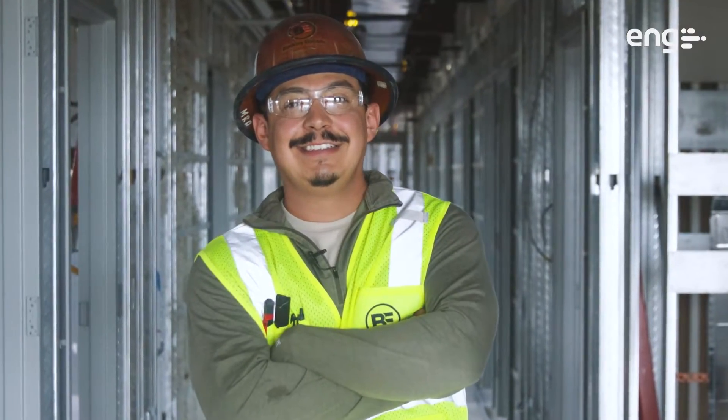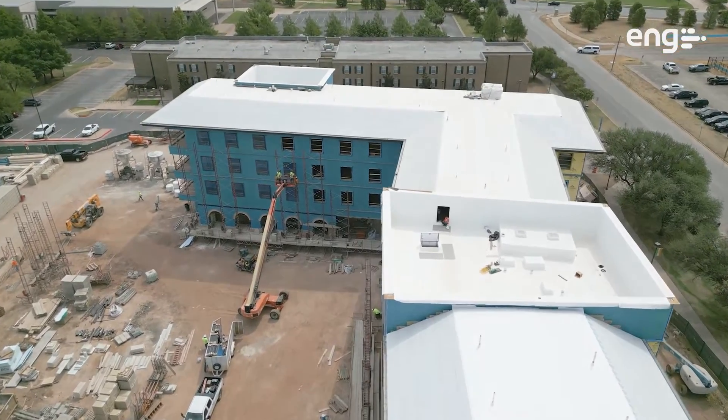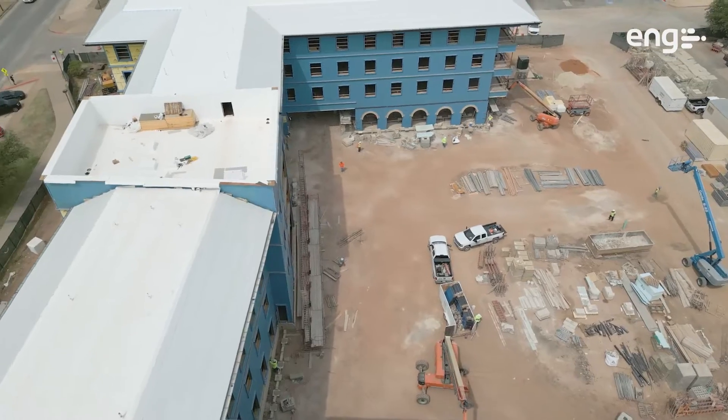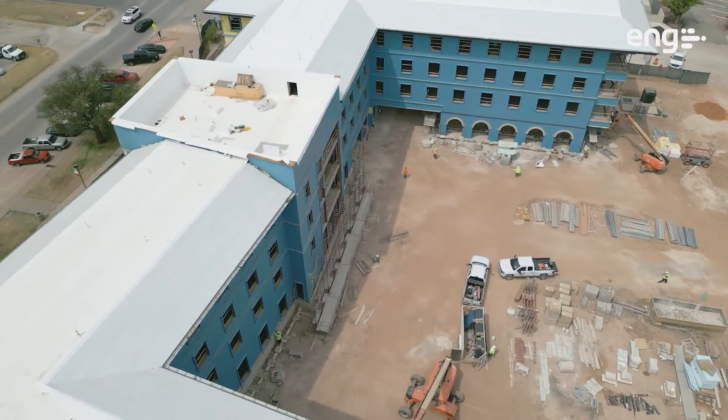My name is Marcus Rodriguez. I work for Bunkley Electric in Abilene, Texas. I've been with them about 16 and a half years now. On this project we are currently at, we are working for a general contractor, Core Construction. It is on the ACU campus in Abilene. It's a four-story dormitory with living quarters, community kitchens, and a few bathrooms.